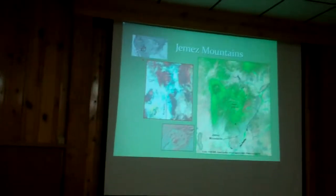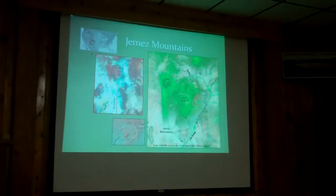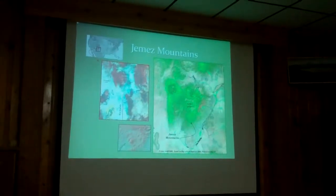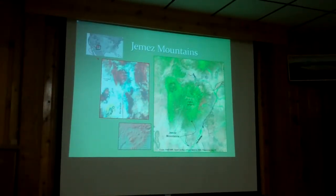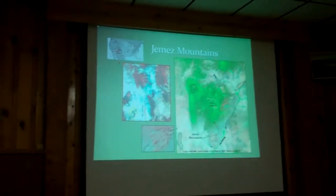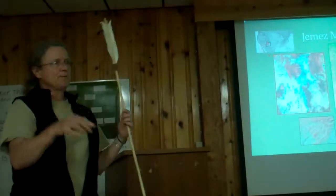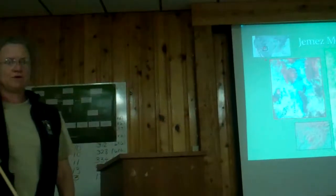We're at the intersection of the Jemez Lineament and the Rio Grande Rift, and the volcanism at the Valles Caldera is because of that weakness. Where those two weaknesses come together, we have continued episodic volcanism for 11 to 13 million years.